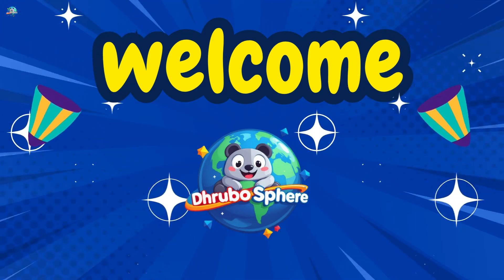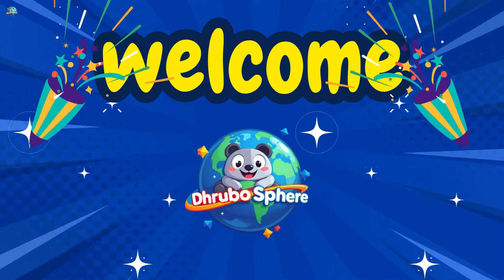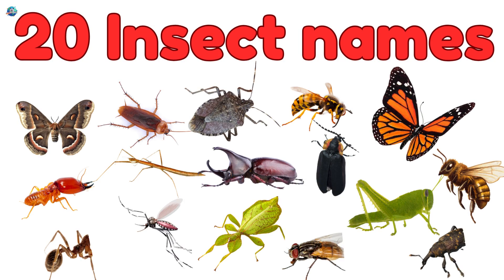Hello, Little Learners! Welcome to Drubosphere! Today, we're going to meet 20 tiny, crawly, flying insects that live all around us.